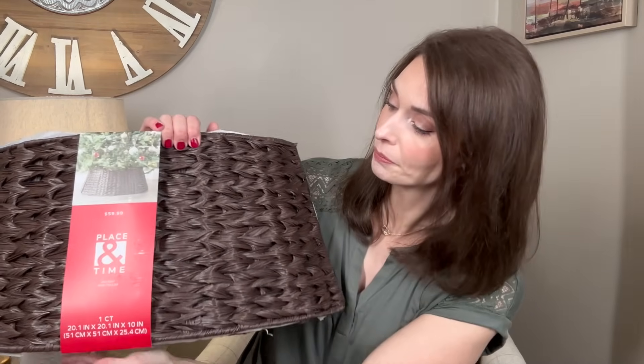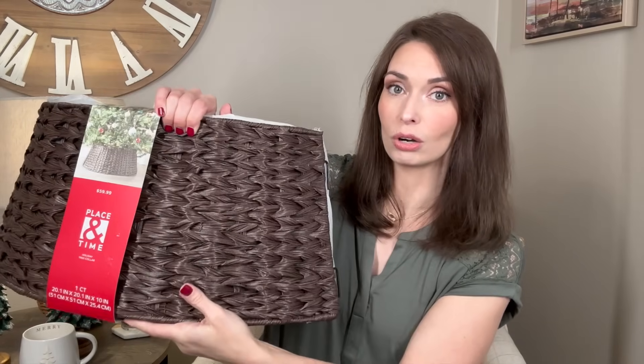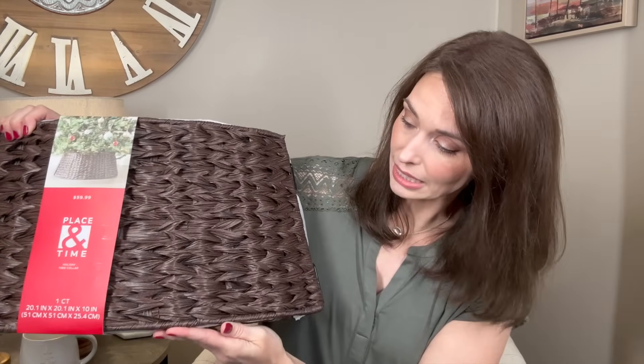Moving on to Joann's — I really wanted to do a shop-with-me in there but our store was way behind getting things on shelves. If you'd like me to go later in the season, I'd love to do that. When I was in there, they had a small tree collar that I want for our kitchen tree. I love that it's a plastic-feel material, so it won't tear up or get ruined. It comes apart and you can stack it for easy storage. Everything at Joann's is 50% off — it was $60, so I got it for $30. I went with a dark base to pull in more dark brown throughout my decor.